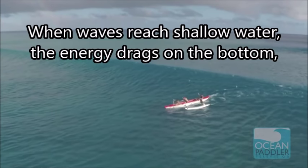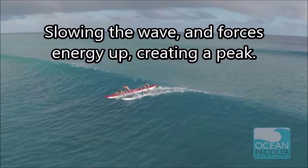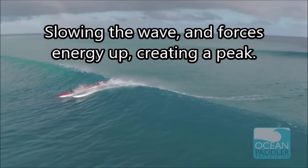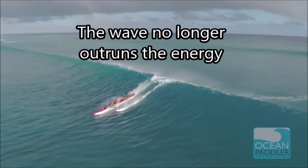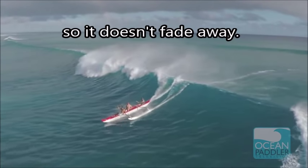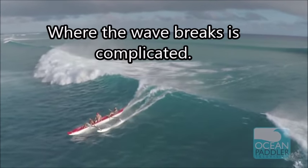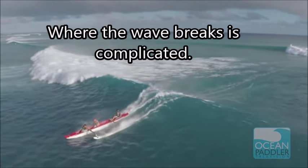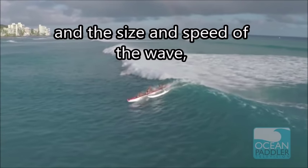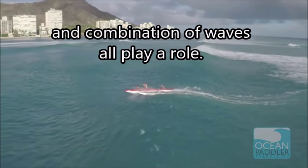When waves reach shallow water, the energy beneath them drags on the bottom. It slows the wave down and the energy forcing upward creates a peak. The wave no longer outruns the energy, so it doesn't fade away. Where the wave breaks is complicated — the bottom profile and steepness of the beach, the size and speed of the wave, and the combination of waves all play a role.